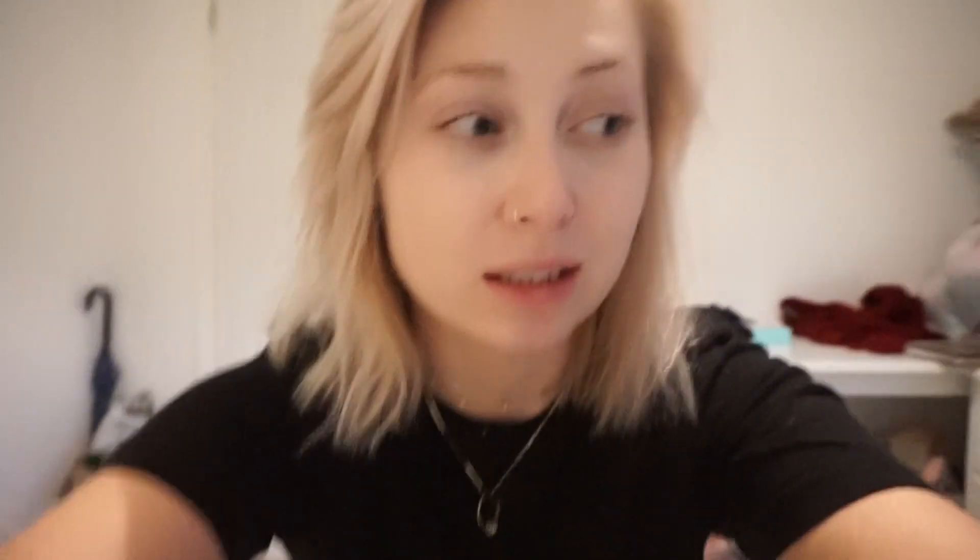I'm gonna go downstairs and see what I've got for dinner because I need an early dinner. I got these nails from Primark as a quick fix because I'm trying not to get my nails done so much. I actually haven't had my nails done in ages and the condition of my nails is so much better.